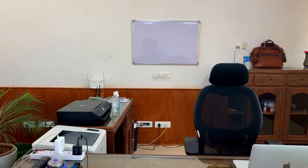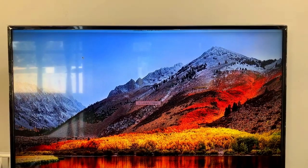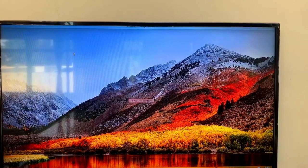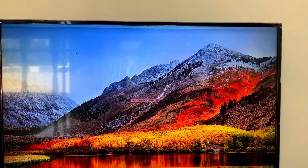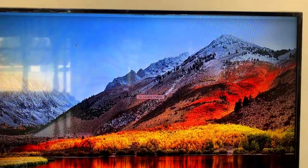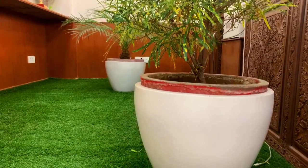This office is digitally equipped. The TV you see is not for news and entertainment purposes — it is used for your meetings, conferences, and virtual meetings.